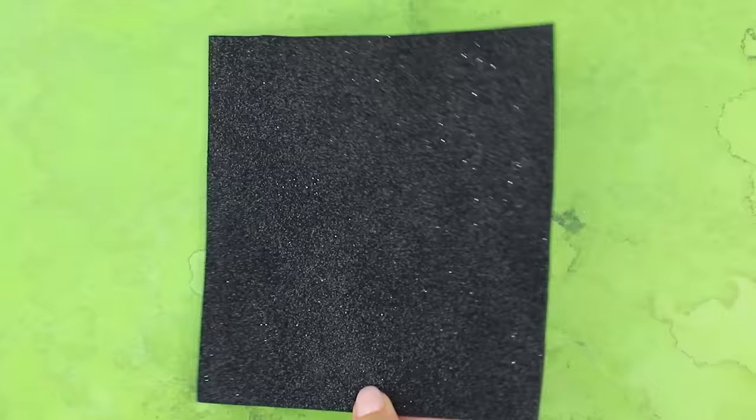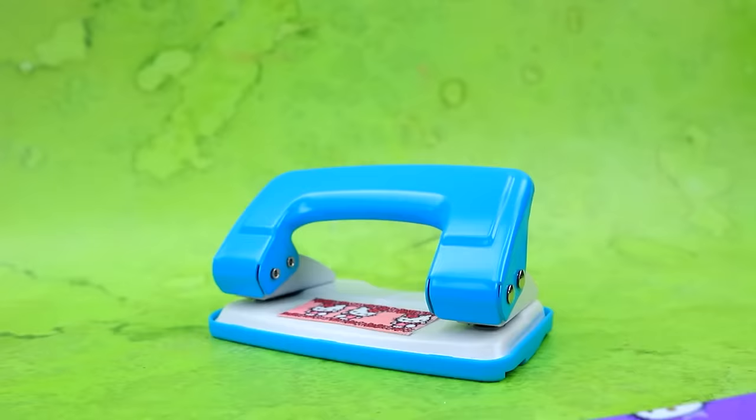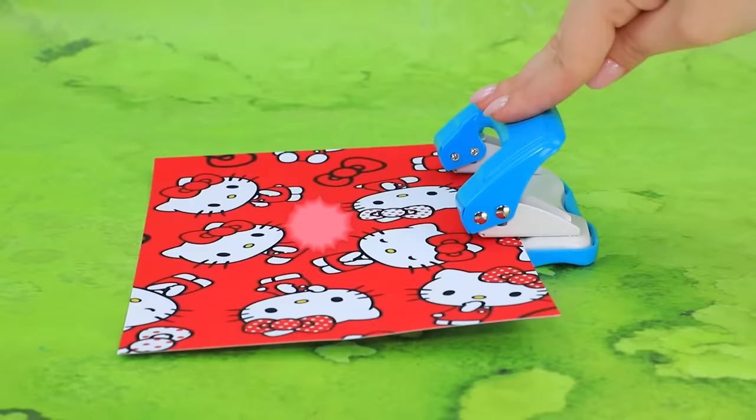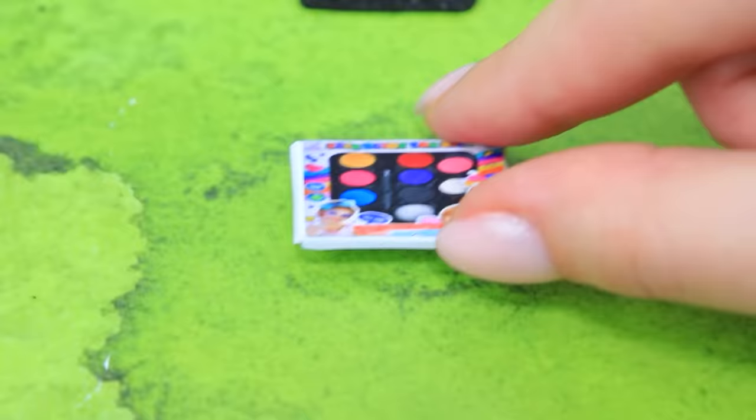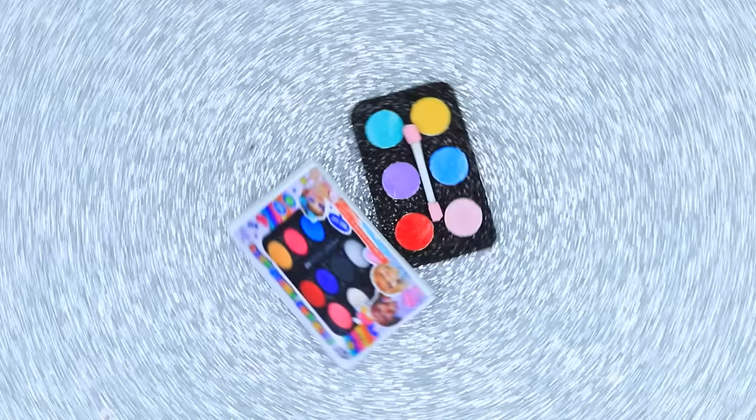Use glitter foam paper — cut out the rectangle, use a hole puncher. We got color refills, lay them out on a palette, and cut the wire. A set of bright face paintings will help realize creative ideas!